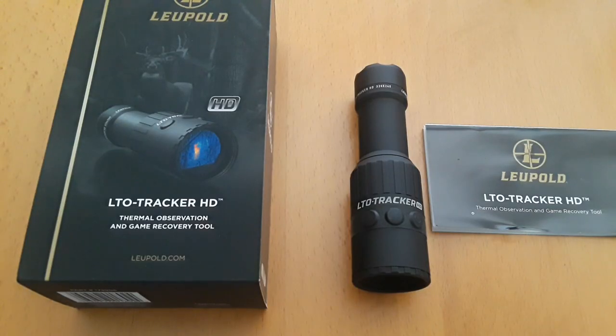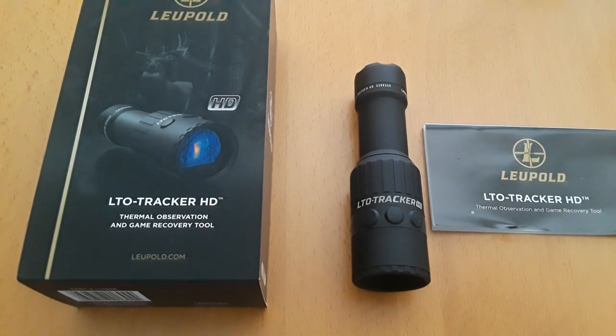What's going on guys, it's Greg here. I just wanted to do a quick review of a new product I got today — the Leupold LTO Tracker High Definition. This is actually a discontinued model of the LTO Tracker series, so if you go online you can get it about 50% off. It's normally a thousand dollars; I got it for $500 on Midway USA.